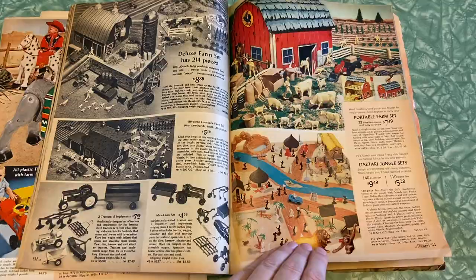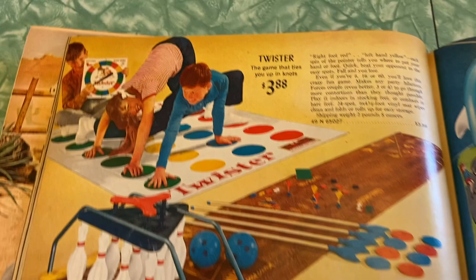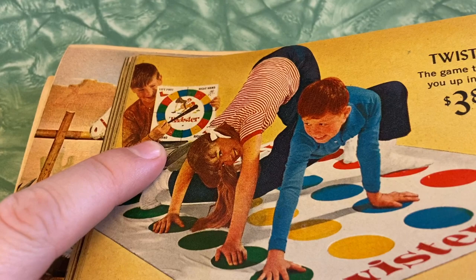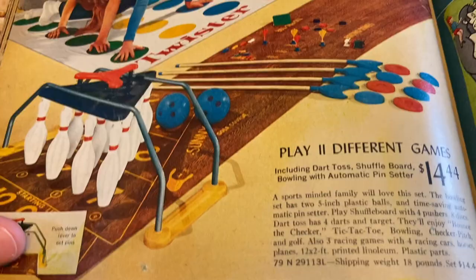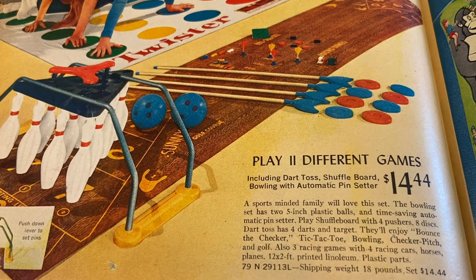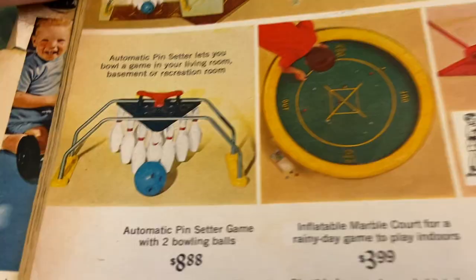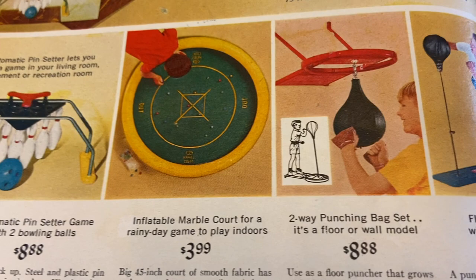Look at this — first of all there's Twister! I knew we couldn't make it through this whole catalog without seeing it. I was wondering why it wasn't in the game section, but obviously they wanted to show a picture in color because that's just iconic. That kid had to just be the spinner — he wasn't allowed to play. This other set looks really cool too: play 11 different games including dart toss, shuffleboard, and bowling with an automatic pin setter. I love that automatic pin setter because my kids have a little bowling game, but they lose interest when they have to reset the pins — and then I end up setting it up over and over again. It says 'automatic pin setter lets you bowl a game in your living room, basement, or recreation room.' I wish I had a recreation room.